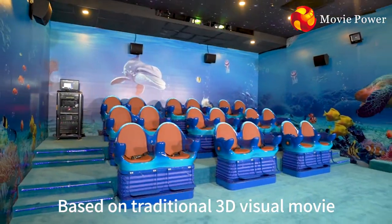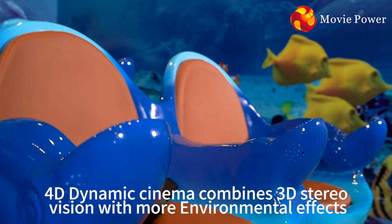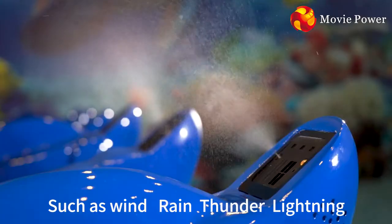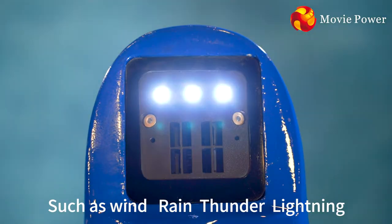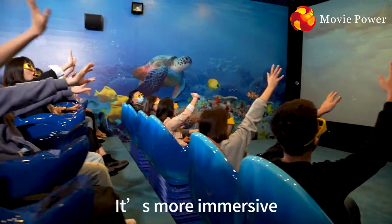Based on traditional 3D visual movie, 4D dynamic cinema combines 3D stereo vision with more environmental effects such as wind, rain, thunder, lightning, fire, snow, smoke and bubble. It's more immersive.